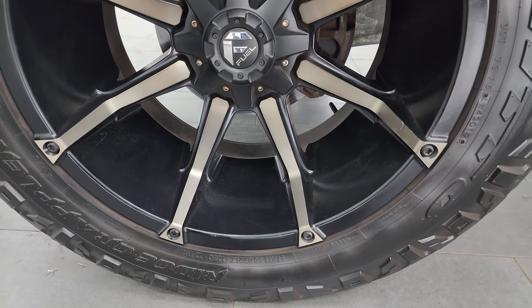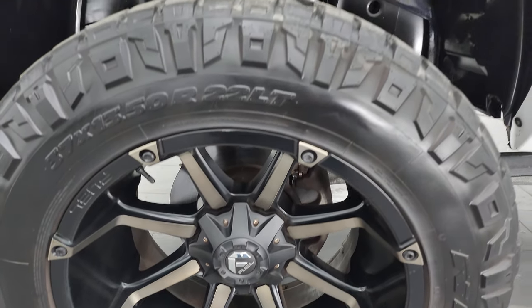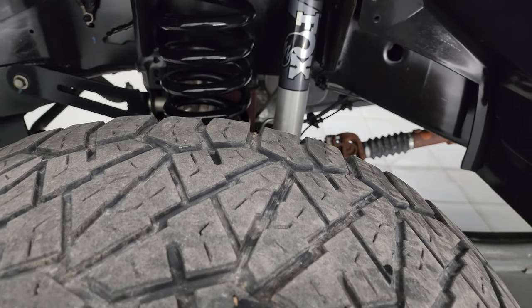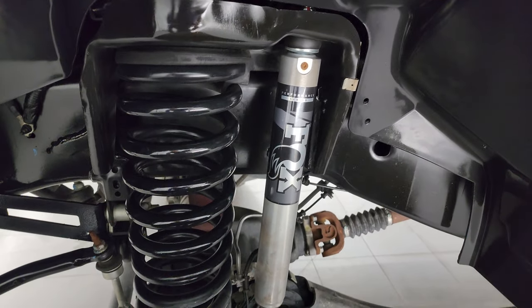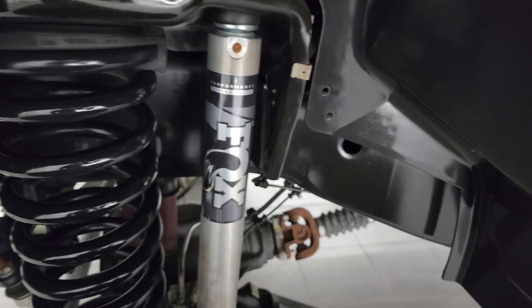It comes with some really good-looking 22-inch Fuel painted and polished aluminum wheels, and it has Nitto Ridge Grappler 37 by 13.5 R22 LT tires. These tires have right around 40 to 50 percent of the tread left on them. It comes with a very nice suspension lift kit with Fox Performance Series shocks.